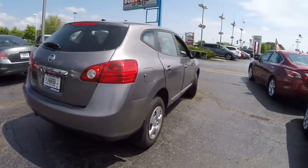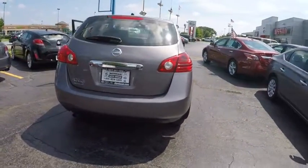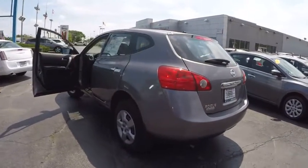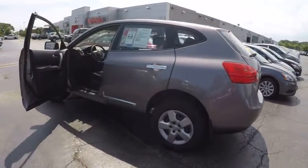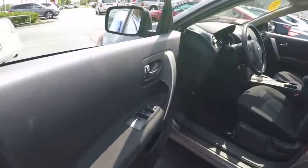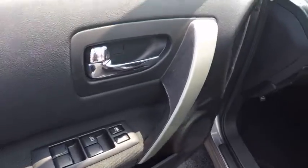This vehicle has less than 5,000 miles. Here are some of this vehicle's great options: traction control, dual airbags, air conditioning, power steering, four-wheel disc brakes, power windows, electronic stability control, security system, and CD player.